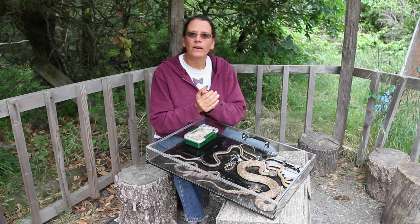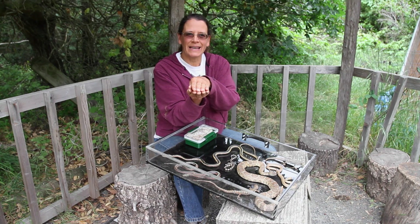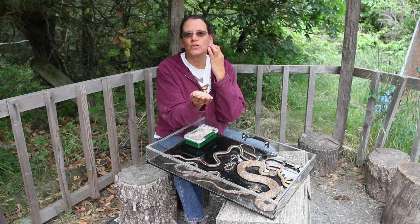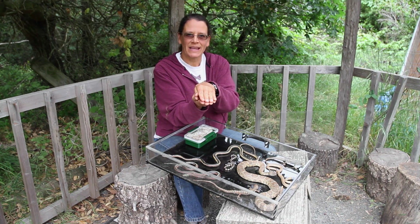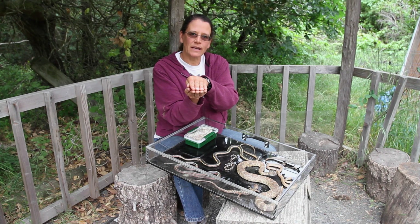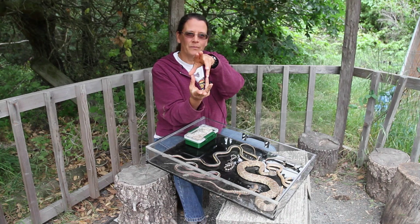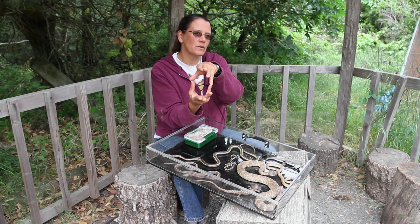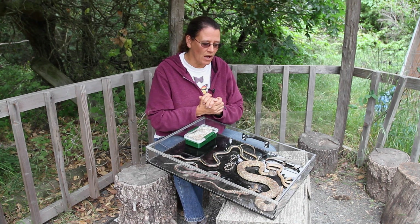Their jaw is a very special kind of jaw. Most jaws, like yours and mine, are on one joint on either side and they open just up and down. Snakes have an extra joint in their jaw, so instead of just opening like this, they have another joint that doubles the size of their jaw opening. They can actually swallow animals that are two or three times the diameter of the snake by using this special jaw.